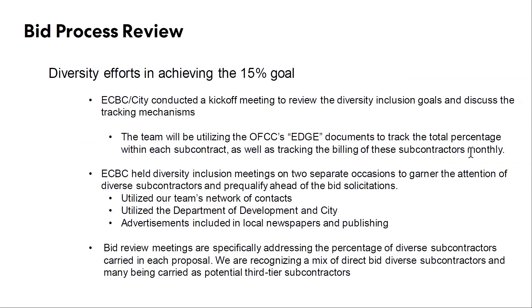So diversity outreach and diversity efforts — the first bullet highlights the team's effort to sit down and understand what the diversity outreach was going to look like for this project specifically. During that initial kickoff meeting, which occurred roughly eight months ago, we decided that the goal for the project was going to be a 15% inclusivity outreach. That was established up front and made aware very early on in the process so that we could strive to meet that goal. We also decided as part of that meeting to utilize OFCC's EDGE documentation, which is a way of tracking diversity involvement on the project. The two documents we're going to be using: when we receive bids from every subcontractor, they are required to specifically detail the percentage and the dollars associated with their diversity outreach. And then throughout the billing process each month, they are also required to submit a separate form that shows exactly how much that diverse entity is billing on a monthly basis so that we can continually track it throughout the construction process.